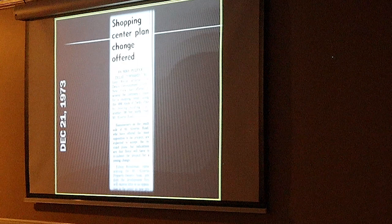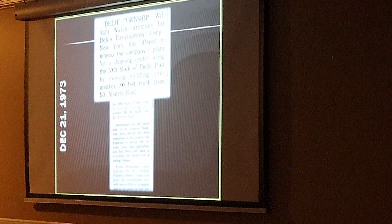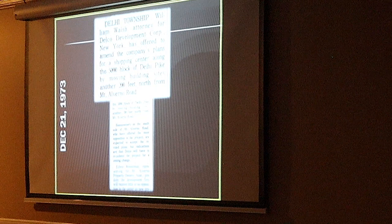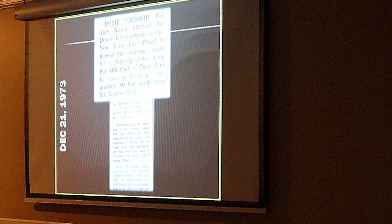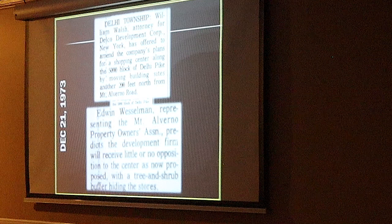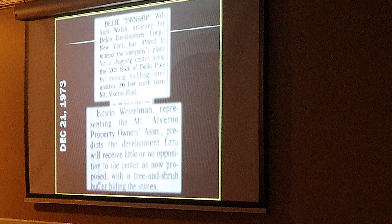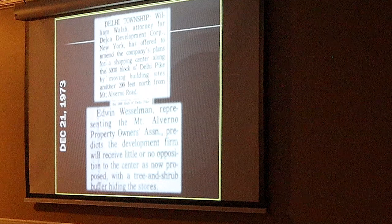After two weeks, they changed the plans — they were listening to the community. The key among the changes: they are moving the store 200 feet north so no longer would the store be right on Mount Elverno. There would be a buffer there. In addition to that, there is going to be a tree and shrub buffer hiding the stores — some natural fencing to protect the views of the people. So Edwin Wesselman, a representative of the Property Owners Association, said with those changes they would not object.